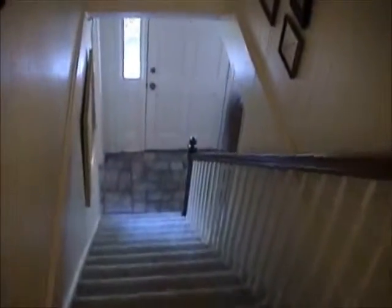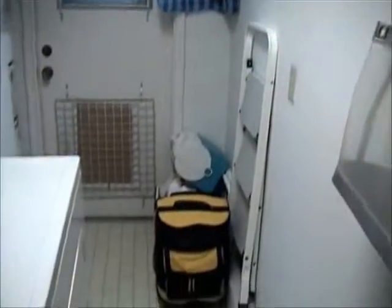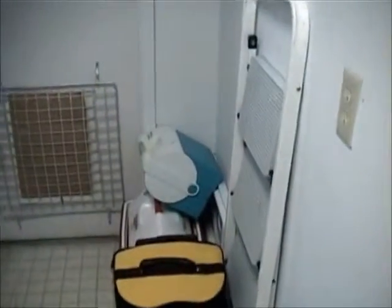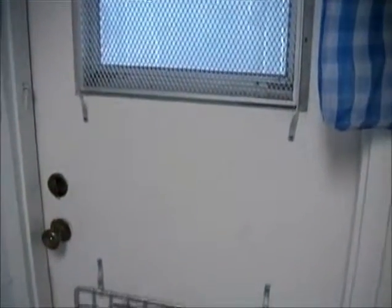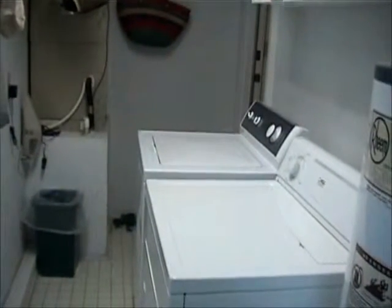Now we'll go downstairs and I'll show you the laundry room. Now we're at the bottom of the steps, turning and going through the dining room, through the kitchen, to the laundry room. Here we have a washer and dryer. Beach bags and coolers — lots of coolers to take to the beach. We're standing at the back door looking towards the kitchen.